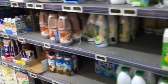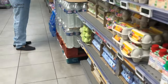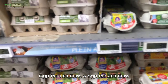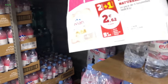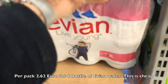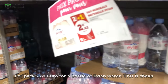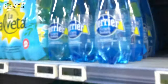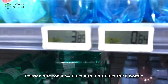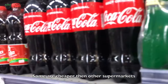I need milk — $9.60. 4 eggs for $1.83 and 6 eggs for $2.02. Per pack, $2.62 for Evian water. 6 Evian waters for $2.62 — this is cheap. 1 for 64 cents, and 64 litre. Seems cheap in the supermarket.